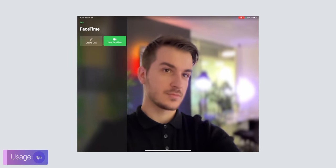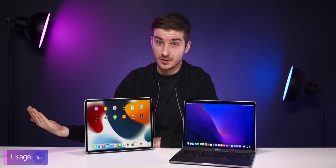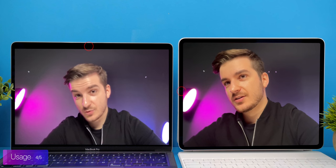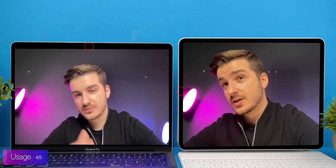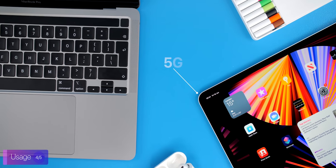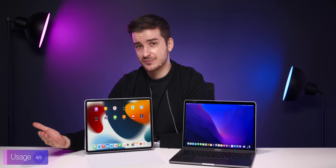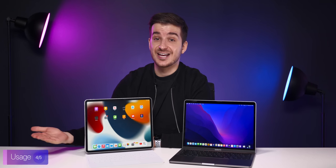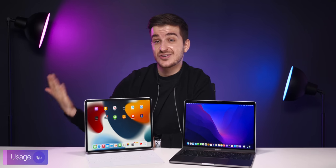If you video call a lot, the iPad Pro is better, but the MacBook Pro does have a better camera angle — the iPad's front camera will be on its side when connected to the keyboard, making it seem like you're not looking at the person you're talking to. We also get 5G on the iPad, which the MacBook Pro doesn't have. Personally I never get the cellular models since I can hotspot from my phone, but if you're worried about iPhone battery drain, getting the cellular iPad is a good choice.